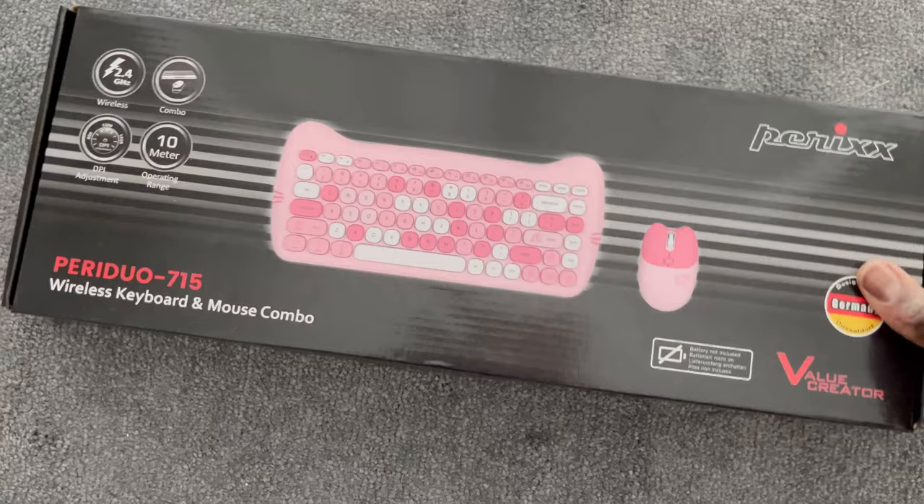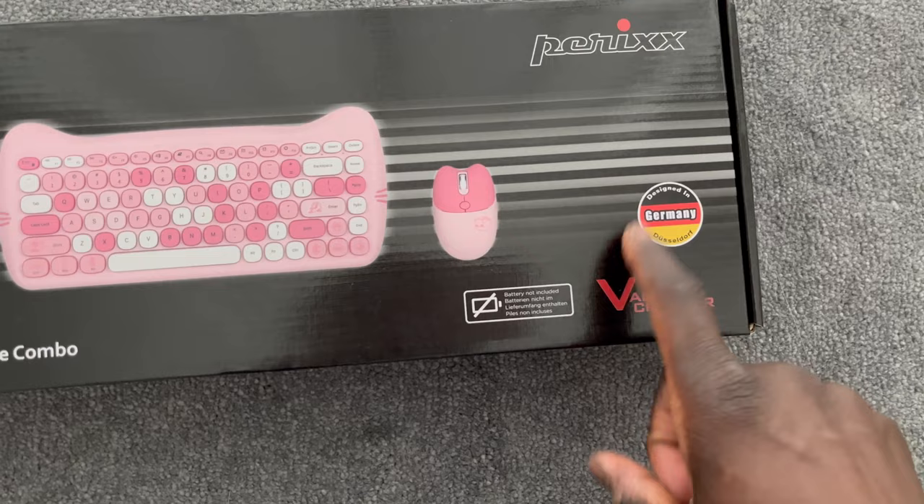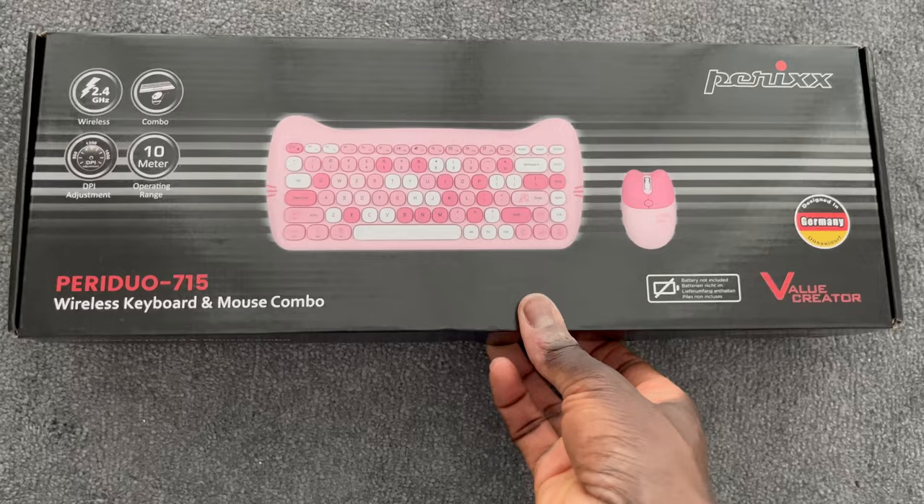So let's unbox this. I'm actually a little bit surprised by how masculine the packaging looks — it doesn't really fit the product at all. But I like the German flag on it because it's a sign of quality.